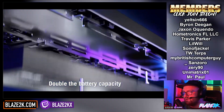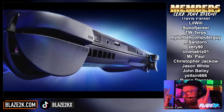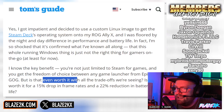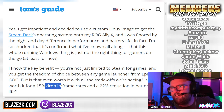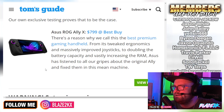He acknowledges the key benefit of Windows — you're not limited to Steam, you get freedom of choice between any launcher like Epic and GOG. Not that anybody with a sane mind likes installing ten launchers on Windows, right? But is that even worth it with all the trade-offs we're seeing? Is it worth a 15% drop in frames and a 22% reduction in battery life? For portable gaming, our own exclusive testing proves Windows 11 is a problem. Setup is a pain too.